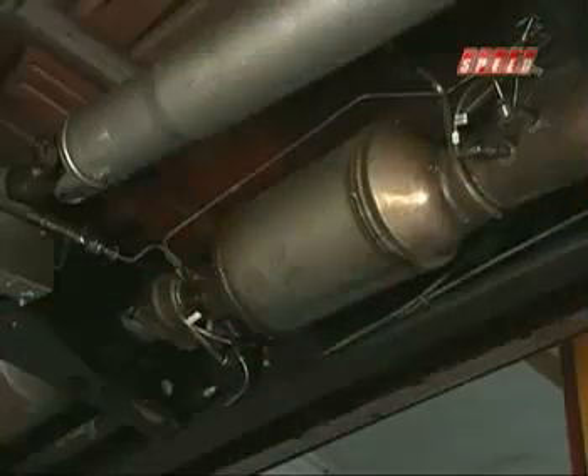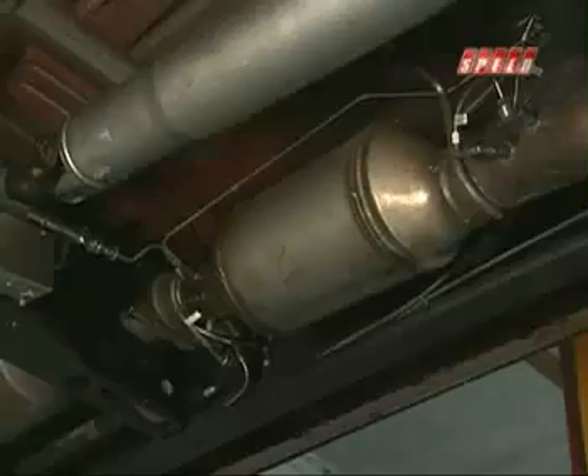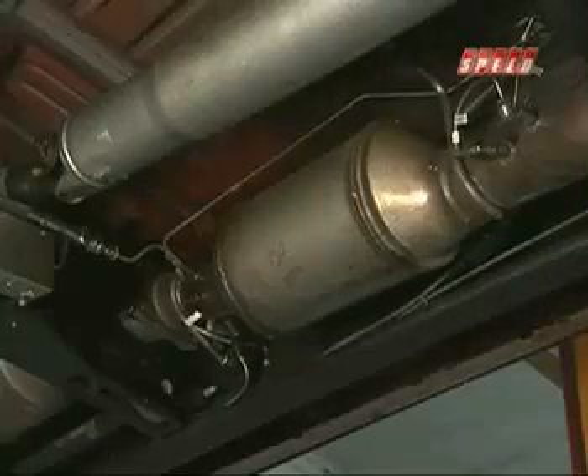The particulate trap removes the soot from the exhaust, and if you're going to tune for better power, you can't add additional soot. So this is the item that separates the men from the boys in the aftermarket. You have to be able to measure the soot output of the engine, and we've built some serious equipment to allow us to do that.